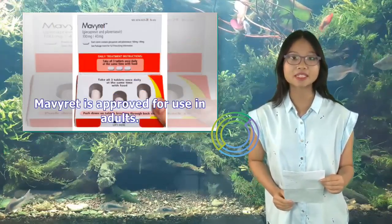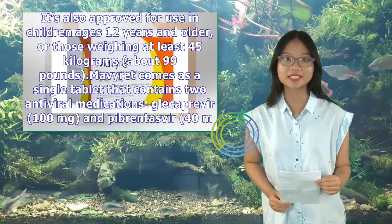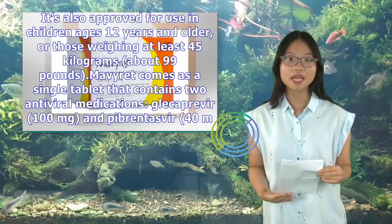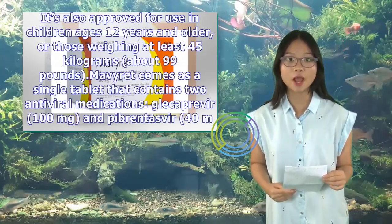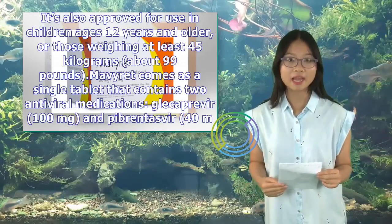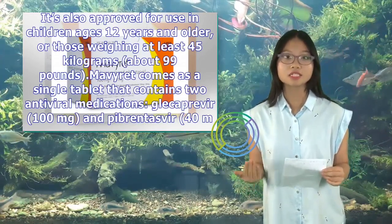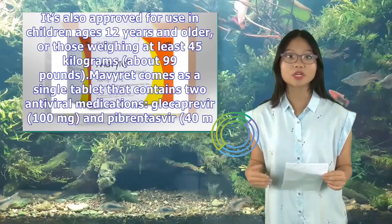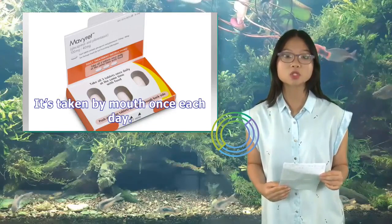Mavaret is approved for use in adults. It's also approved for use in children ages 12 years and older, or those weighing at least 45 kilograms (about 99 pounds). Mavaret comes as a single tablet containing two antiviral medications: Glicaprovir 100 mg and Pibrentasvir 40 mg. It's taken by mouth once each day.